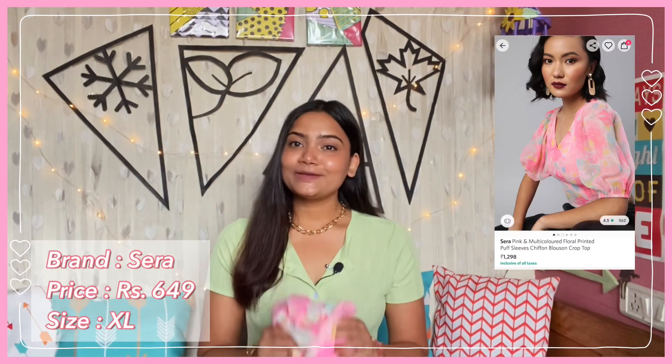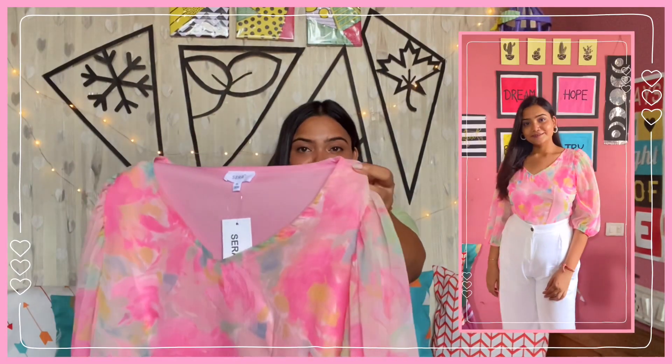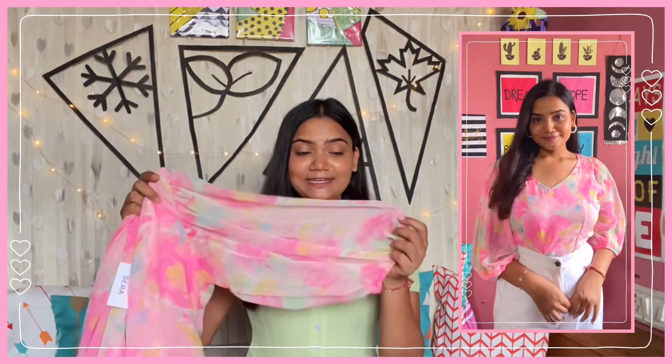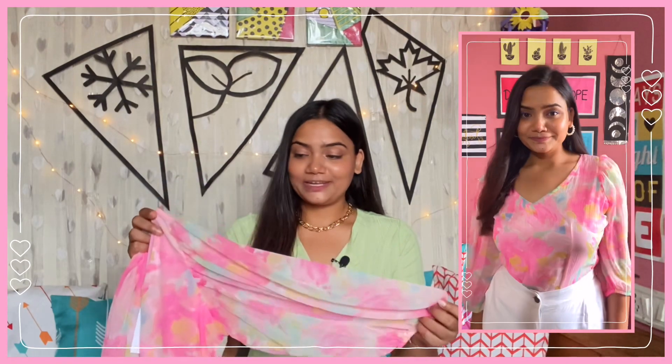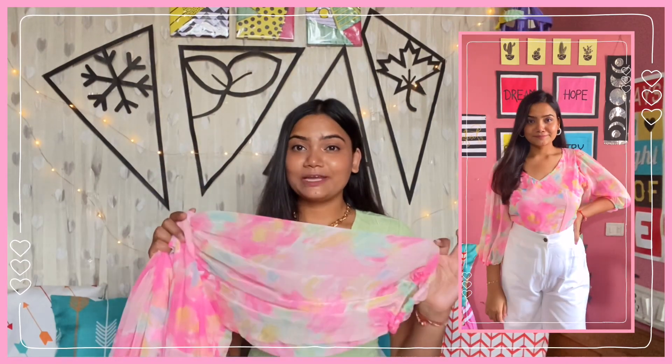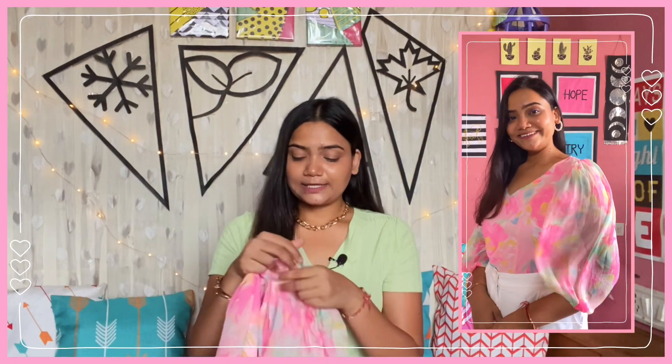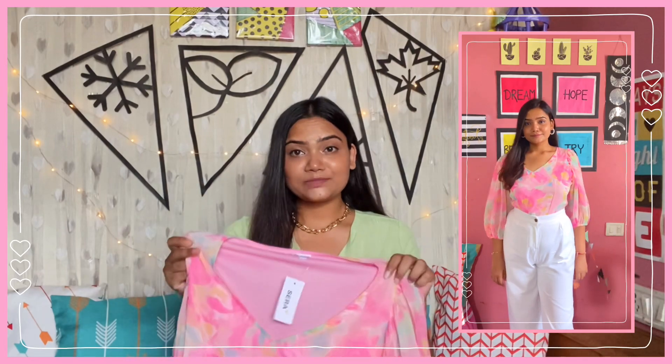I'm starting with my favorite product from today's haul — this very pretty top by the brand Sera. I bought it in size XL and got it for ₹649. Just look at the color combination, it is so pretty. It has a V-neckline, and the main thing I bought it for is the sleeves — they are 3/4 lantern sleeves with a lot of fabric gathering, and elastic at the end. The length is perfect, not too long and not too short. The fabric is polyester with a soft lining.